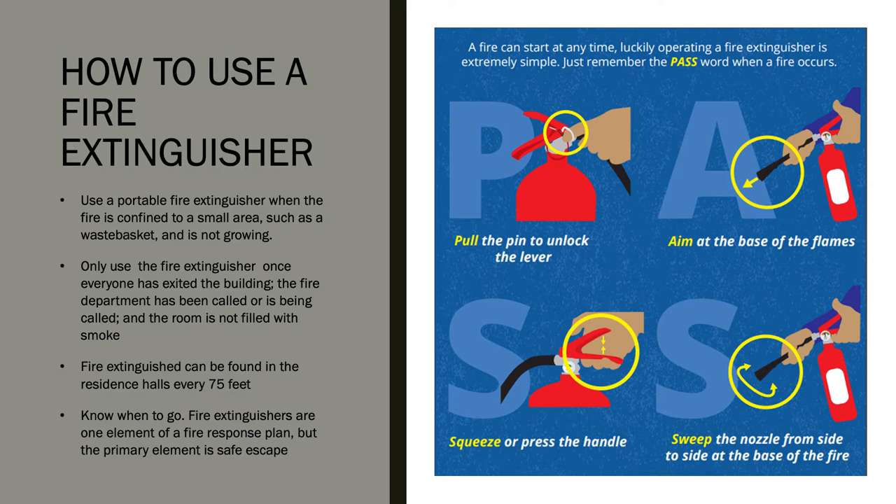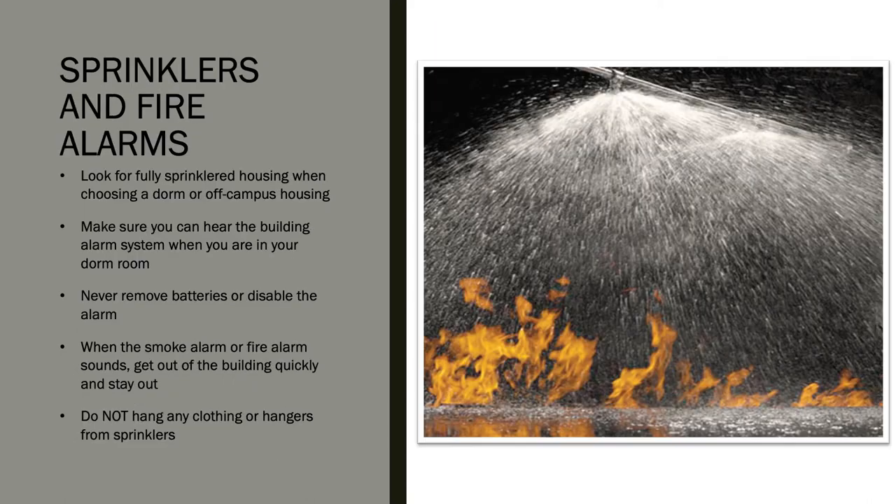You may use an extinguisher when the fire is confined to a small area, such as a wastebasket. Before using an extinguisher, make sure everyone has evacuated the building, call the fire department or police, and only use it if the room is not filled with smoke. To operate: pull the pin to unlock the lever, aim at the base of the flames, squeeze the handle, and sweep the nozzle from side to side at the base of the fire.